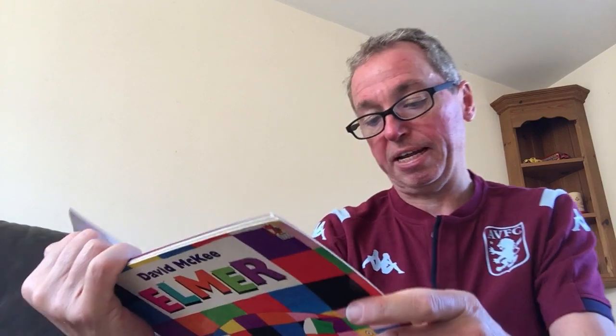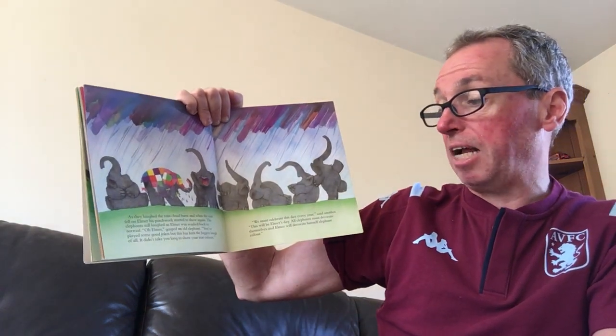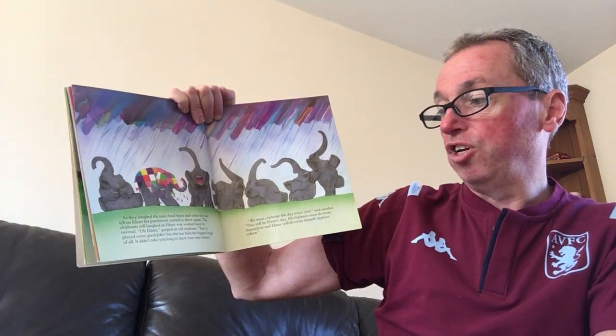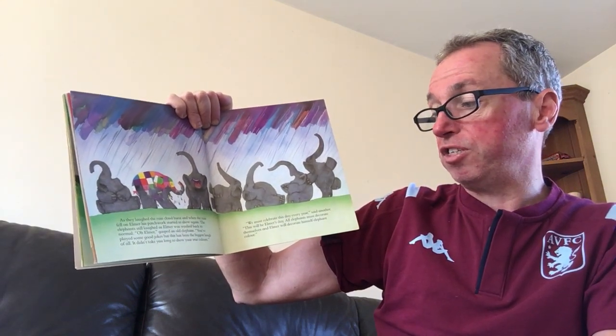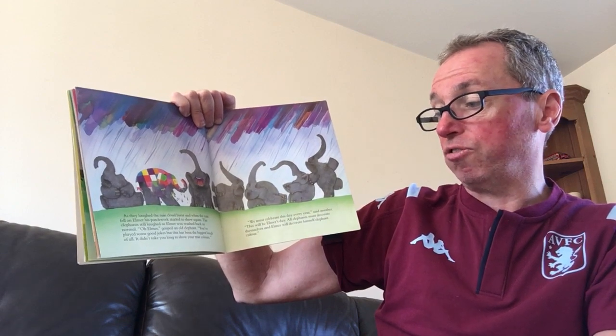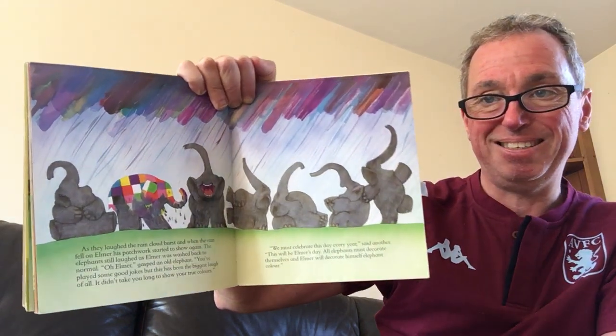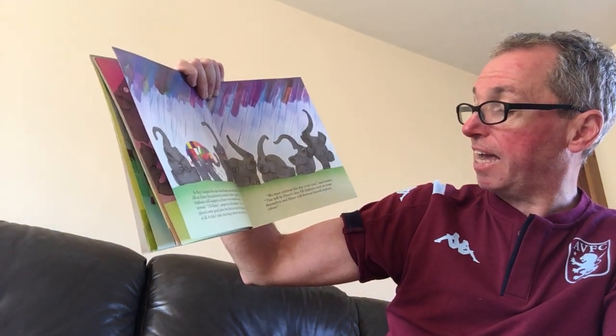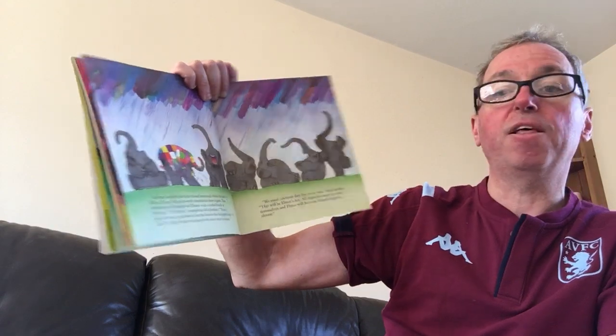As they laughed, the rain cloud burst open. And when the rain fell on Elmer, his patchwork started to show again. The elephants still laughed as Elmer was washed back to normal. Oh Elmer, gasped one elephant. You've played some good jokes, but this has been the biggest laugh of all — it didn't take you long to show your true colours. See him being washed clean. We must celebrate this day every year, said another. This'll be Elmer Day. All elephants must decorate themselves, and Elmer will decorate himself elephant colour.